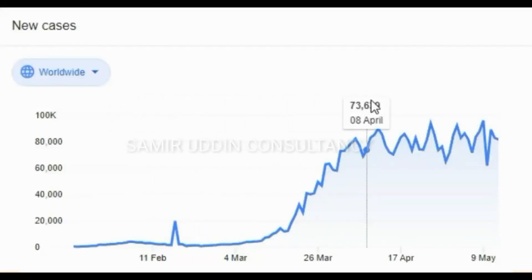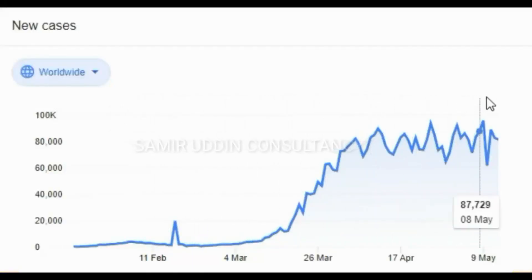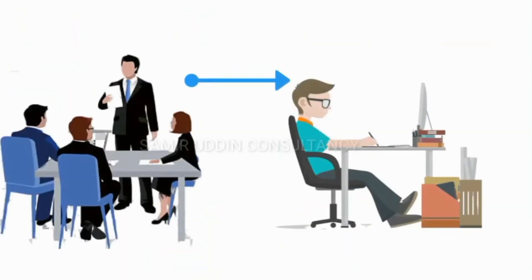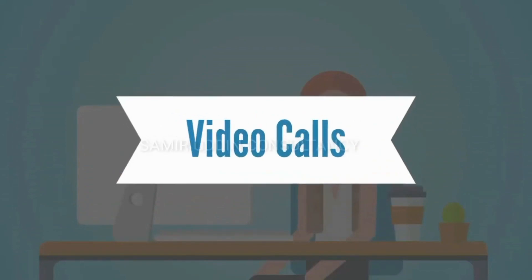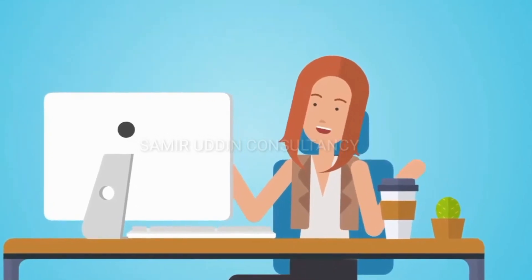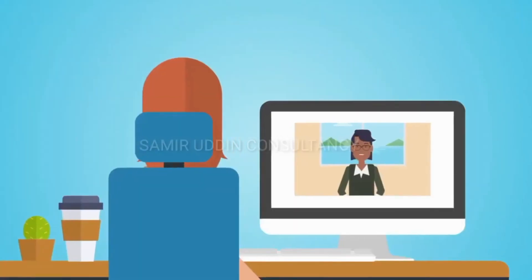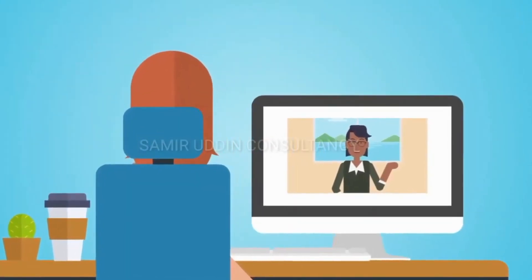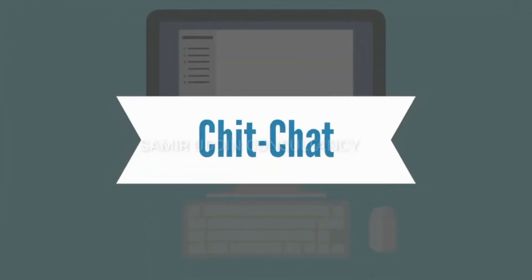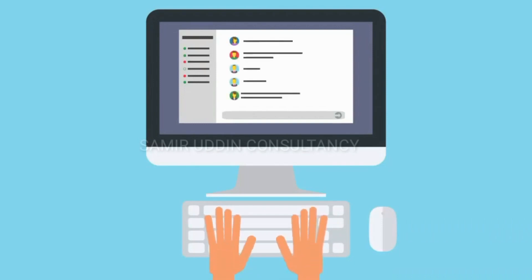We know the rising number of COVID-19 cases around the world. Employers are pushing employees to work from home for their own safety. But if you are not used to working from home, then there is a good chance that it will impact your productivity and you may need some days to adjust to this new environment. But there are a few good tools available in the market that will keep your workflow going.